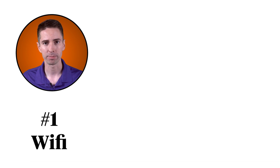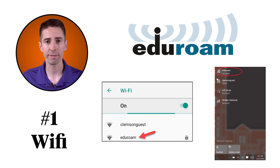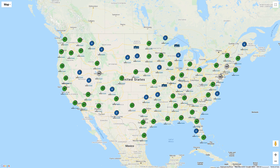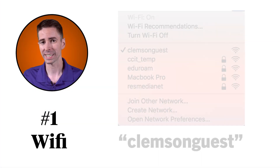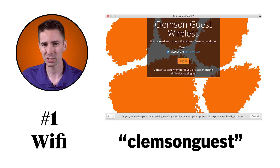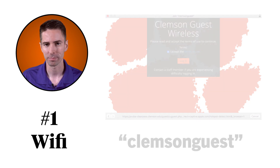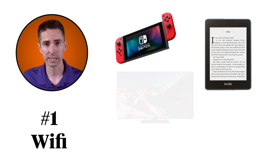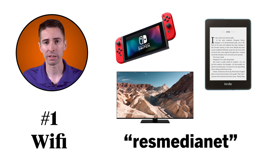First off, Wi-Fi. Eduroam is Clemson's Wi-Fi network. You sign into Eduroam using your username at Clemson.edu and your Clemson password. Hundreds of other universities across the world use Eduroam, and your Clemson credentials will work there as well. There is a guest Wi-Fi network called Clemson Guest that your friends and family can use when they come to visit — just make sure you're not connected to it. Eduroam won't work for streaming devices like game consoles, e-readers, or smart TVs, but there's a network called Resmedianet you can connect those to. You can find instructions on how to connect to Resmedianet on the CCIT website.